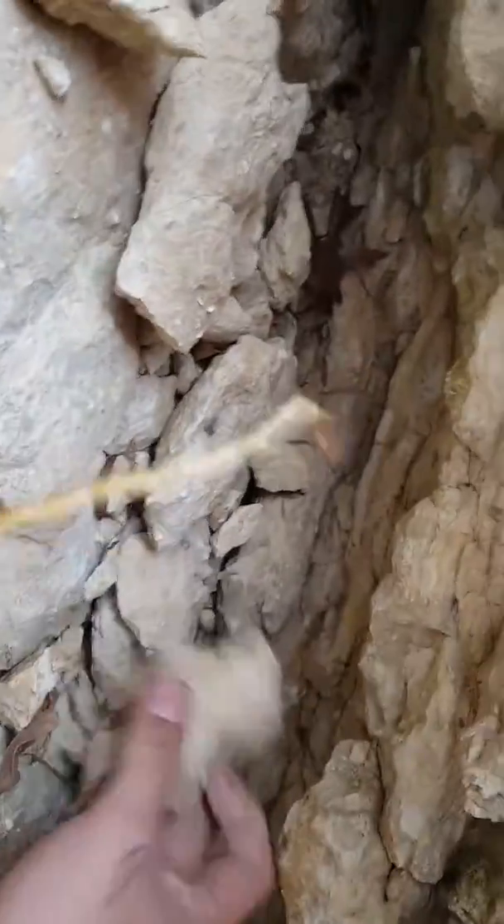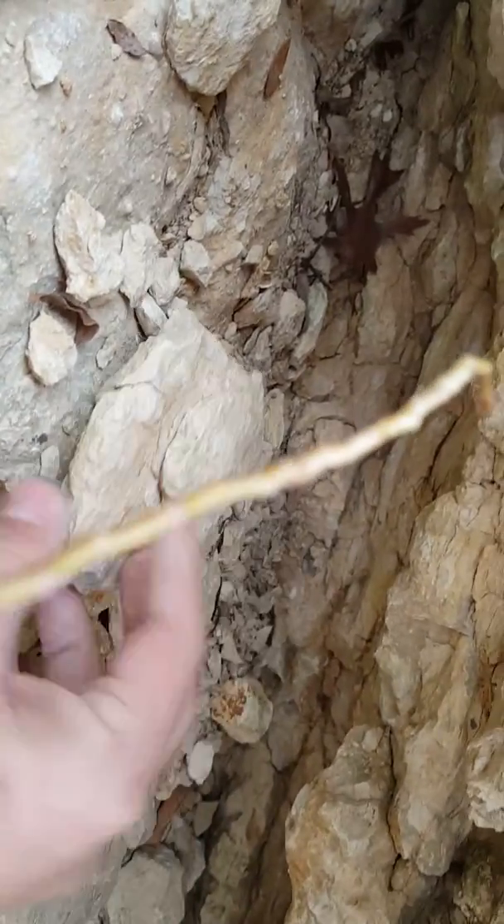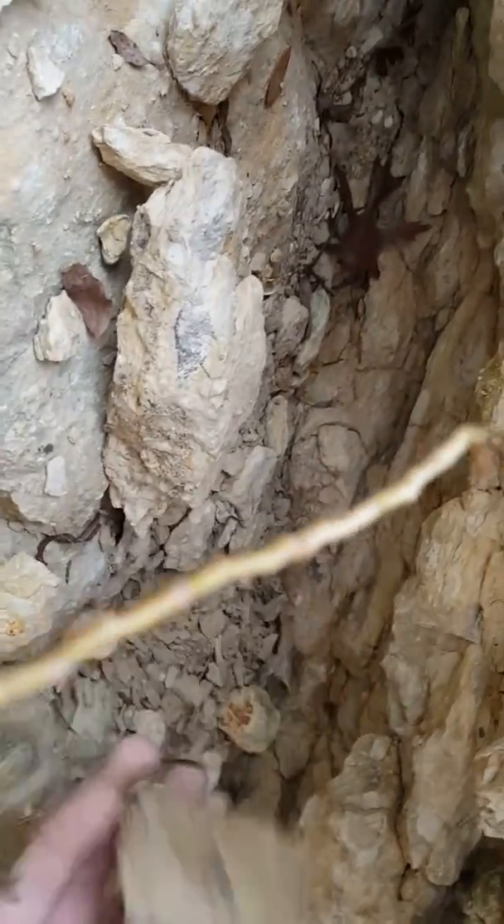I tend to look for these more circular shapes. See here — this is kind of a circular shape. Nope, not an ammonite though.